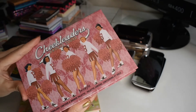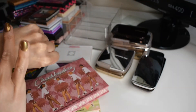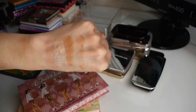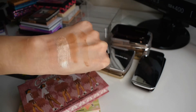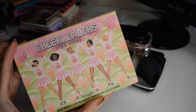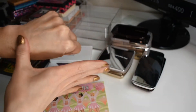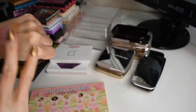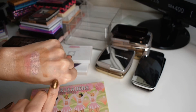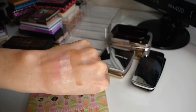I also have the Cookie highlighter — it is beaming. These are so pretty. I was reaching for these so often I had to put them in the back of my drawer to get me to reach for other things. And then last from Benefit, I have the Cheek Leaders Pink Squad. So we have Dallas, Coralista, Tickle, Hula, and Standelion. That freaking Tickle highlighter is so beautiful. It's like a duochrome pink to gold. So pretty.